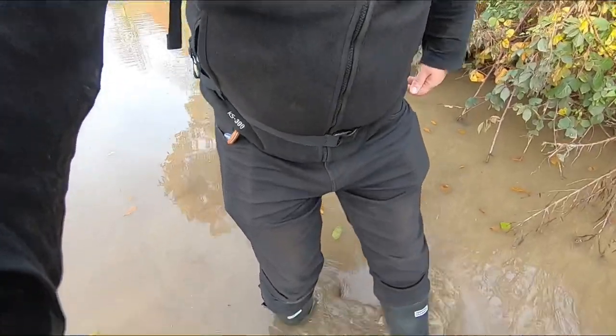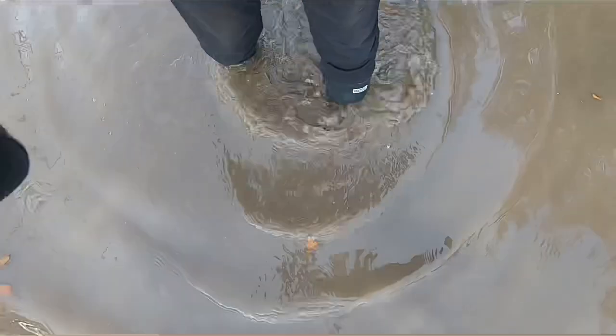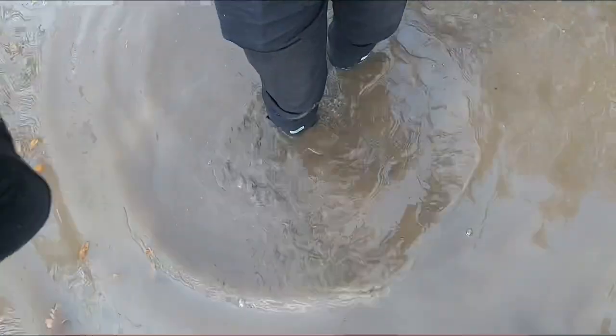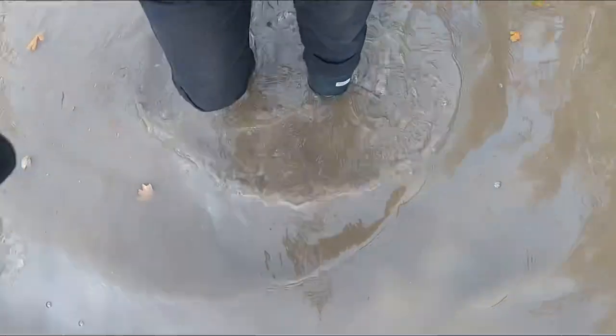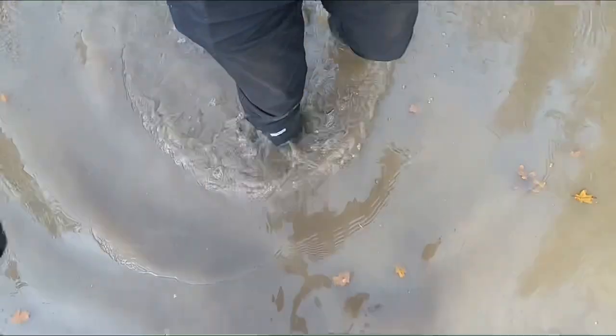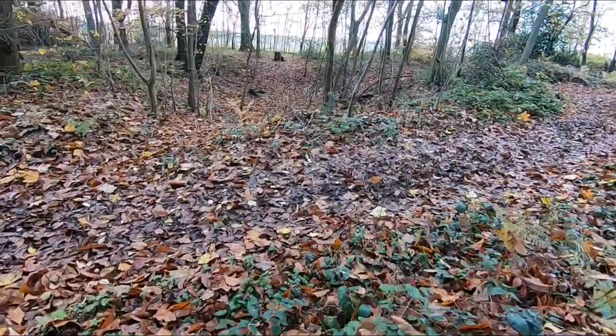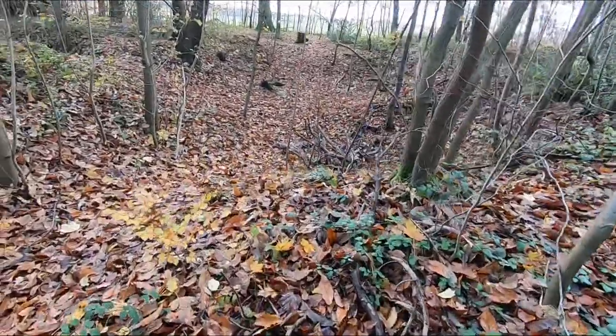There we go fans, checking this out — this is what you've got to do to find bunkers. Talk about dedicated to urbex, that's us. Have a look at this fans. We're thinking — we're not 100% certain — but we're thinking that that is a World War II bomb hole.